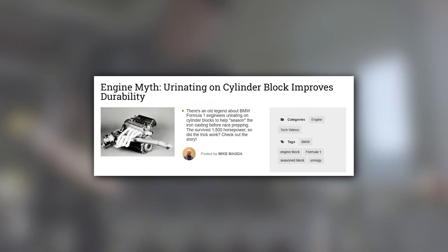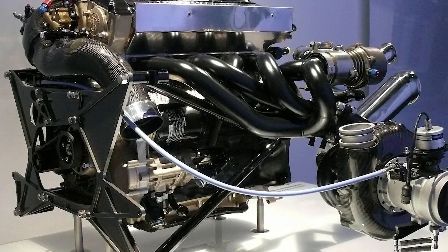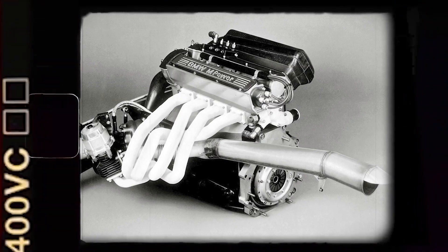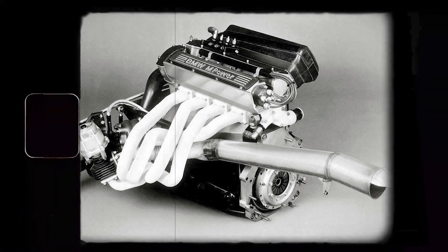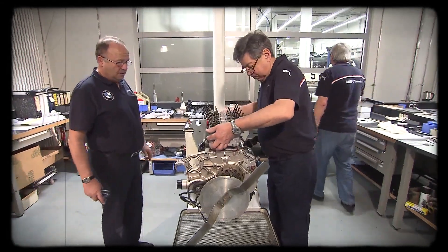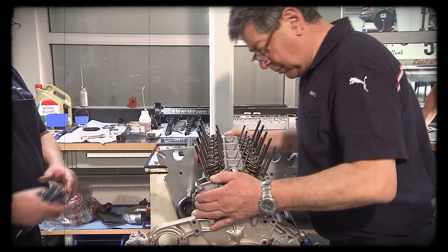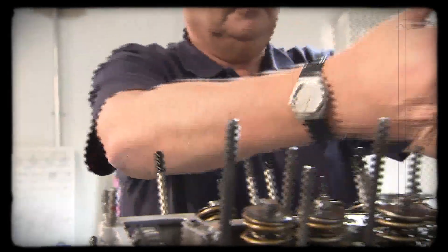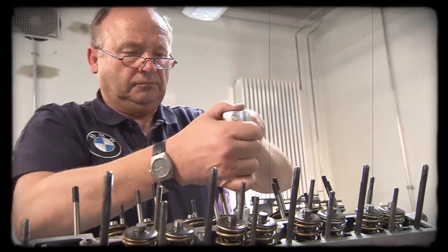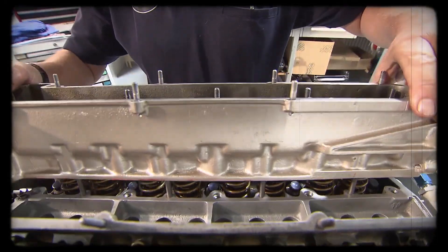One part of the story that's captured imaginations is the rumor that workers urinated on the blocks during this outdoor aging. While it sounds like a joke, the tale has roots in metallurgical lore. Urine contains urea, which can, under certain conditions, act as a nitriding agent, embedding nitrogen into the surface of iron to increase hardness. But among engineers, the idea that casual urination produced any real nitriding effect is a debated legend rather than established fact. Still, the story persists, adding a layer of mystique to the M12's creation and giving a nod to old metallurgical lore where quenching in urine hardened steel, though its true impact here remains folklore.